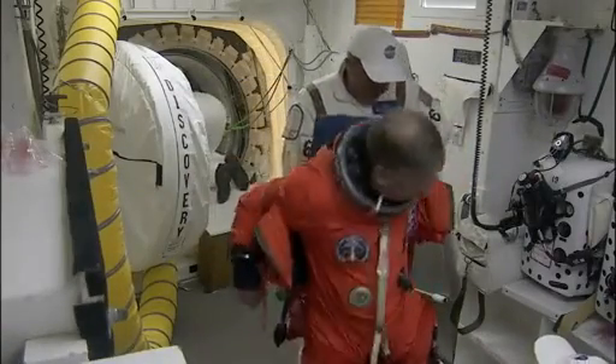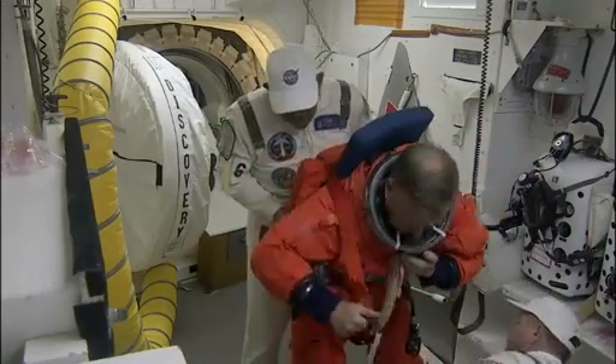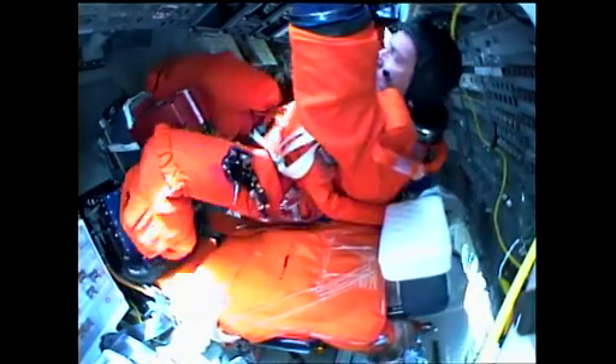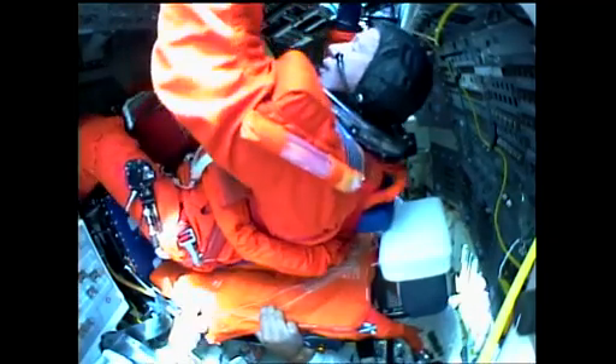The view we have now is Steve Lindsey, the mission commander, who is donning his survival gear and harness. First member to enter traditionally is the commander, and astronaut support person Kay Heyer will assist him into his seat and help configure his communications gear.